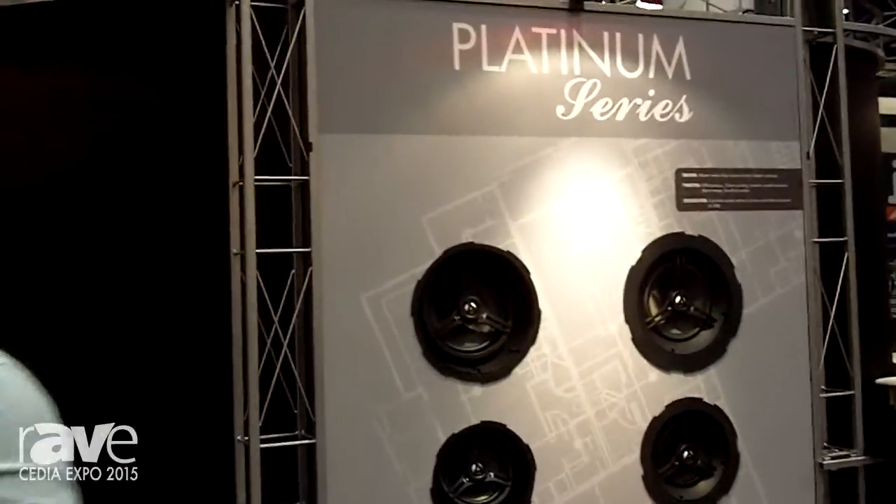Hi, I'm Eugene with Current Audio, senior technical trainer for the Axiom product. This year at CEDIA, we're setting up our Current Audio booth.